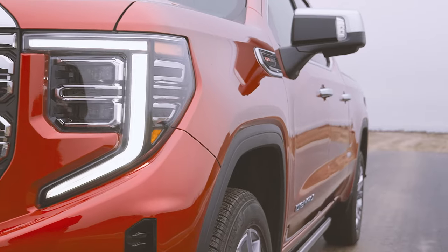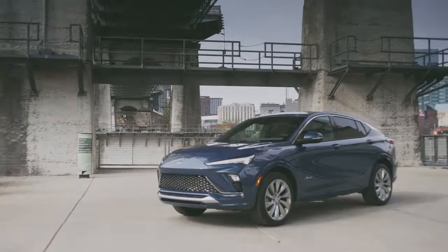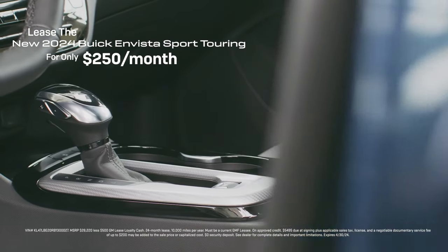We have the best selection of trucks built to take on the mountains with best-in-class towing capabilities and bold crossovers, like the first-ever Buick Envista that you can lease for as low as $250 a month.